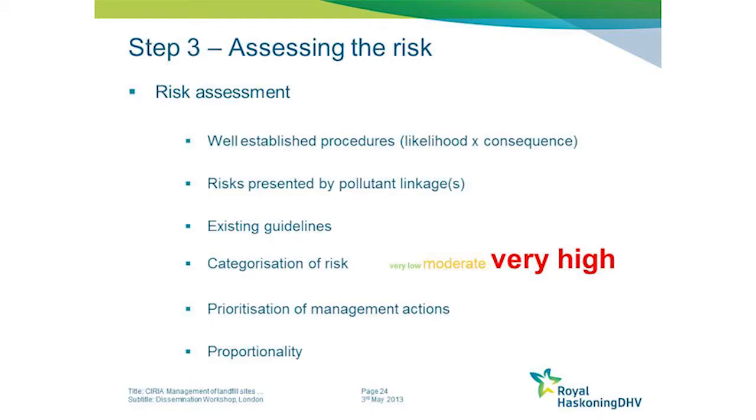The guide also signposts to existing guidelines that exist across other industries which can be used to help define thresholds for impact - for example, in terms of water quality or ecotoxicology - enabling you to determine whether the risk from a release of a particular quantity and type of material would have a particular effect.